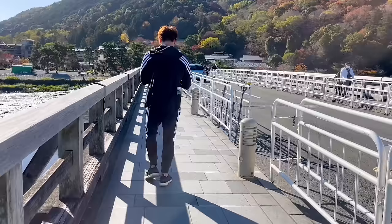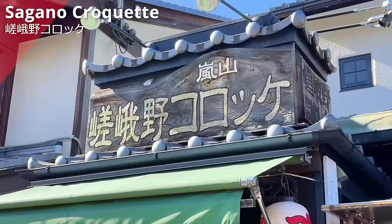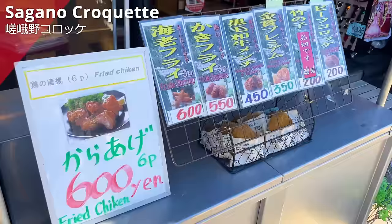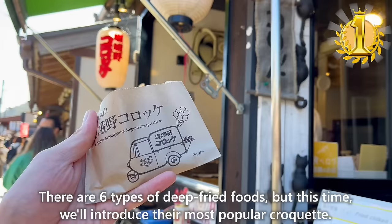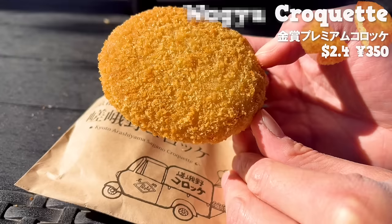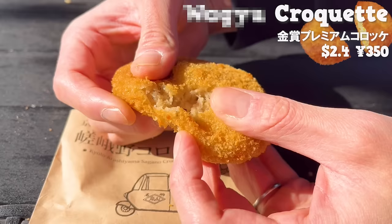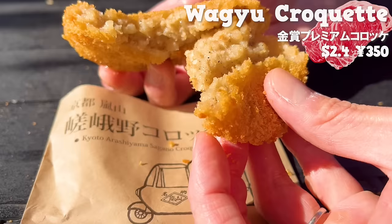Let's introduce 15 recommended shops in this area. Starting with Saga-no Croquette — there are 6 types of deep-fried foods, and we'll introduce the most popular croquette, which won the gold prize at a croquette contest. The coating is thin but crispy, made with Wagyu minced meat so the fat soaks into the potatoes, and it contains black pepper giving it a subtle spiciness and aroma.